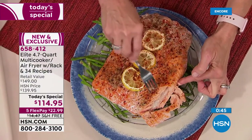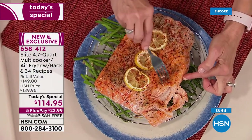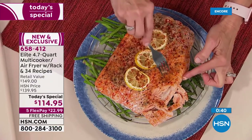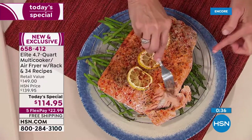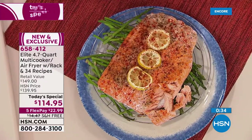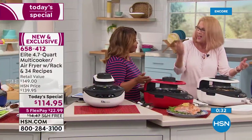It's moist and delicious, but the top has that crispy coating — that part you pay at the restaurant to have. The inside is moist and delicious — that's the air frying, that's cooking on the top and the bottom.